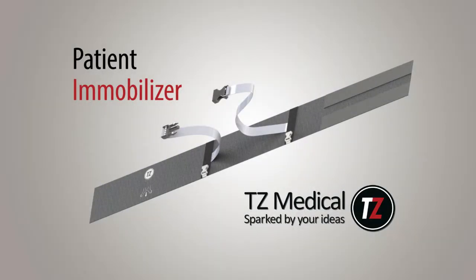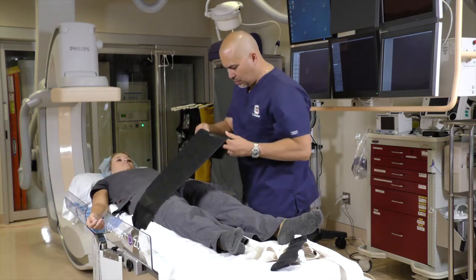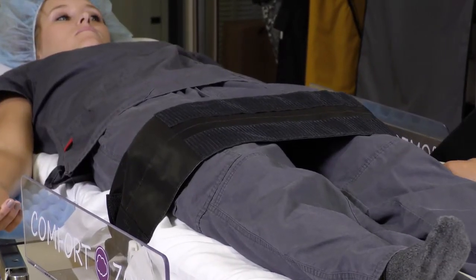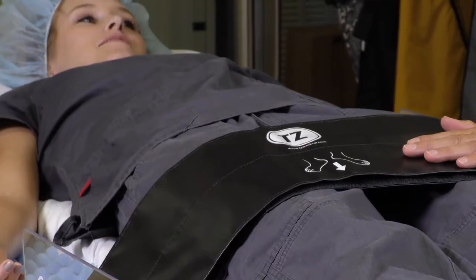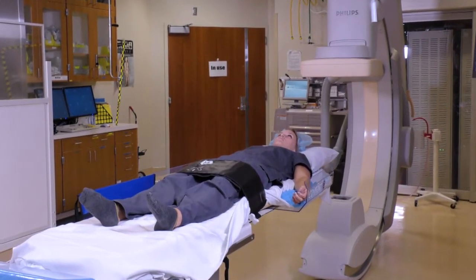TZ Medical is committed to improving patient comfort and safety, which is why we created the Patient Immobilizer. By restricting patient movement during the procedure, the immobilizer can reduce motion artifact, which helps eliminate the need for repeat subtraction runs, reducing patient and staff exposure to unnecessary radiation.